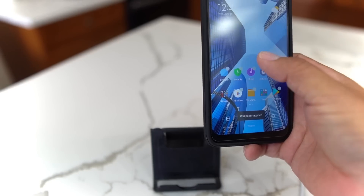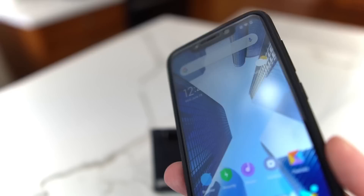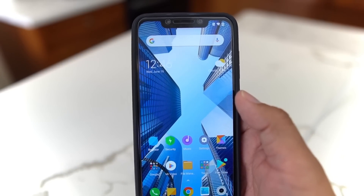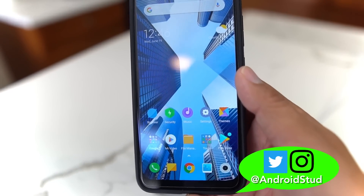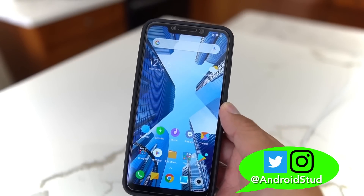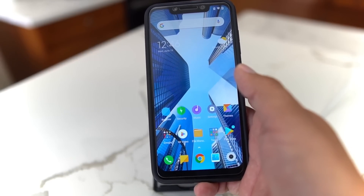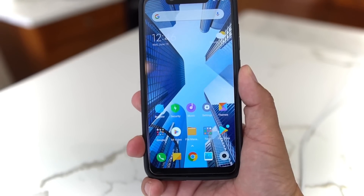That's gonna do it — that is the newest update for the Pocophone, 10.3.5.0. If I missed anything, leave it in the comments. Like this video, subscribe to the channel, and follow me on Twitter and Instagram at Android Stud. This thing is still a beast — can't wait till it gets official Android Q. Looking forward to the Pocophone F2 as well. I'm Android Stud, thanks so much for watching!